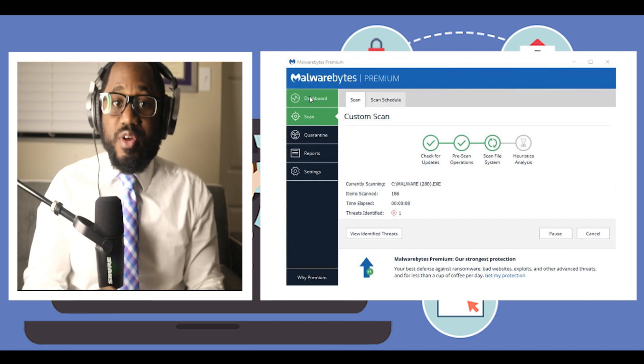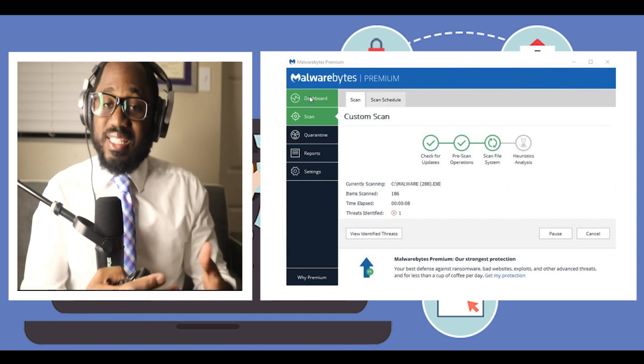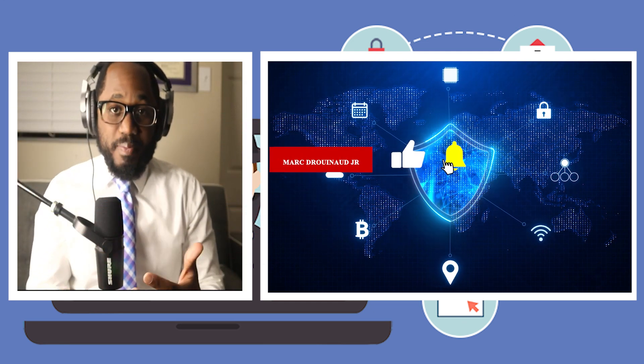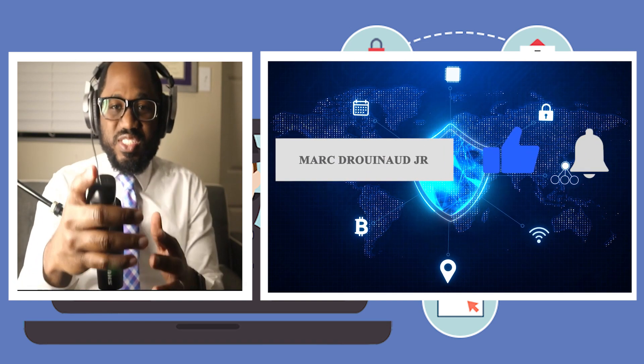So Bitdefender and Malwarebytes — those are my picks as the two juggernauts in the antivirus realm. Did I miss anything? Do you have a better one you'd like to talk about and get the conversation started? I want to know your opinion. Thank you, stay safe, and see you in the next video.